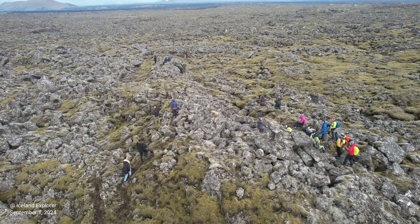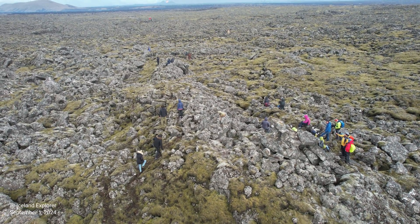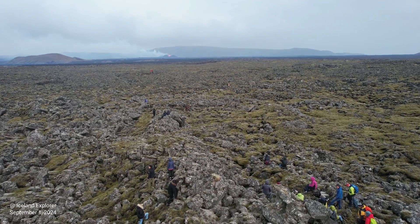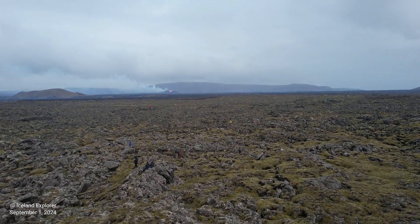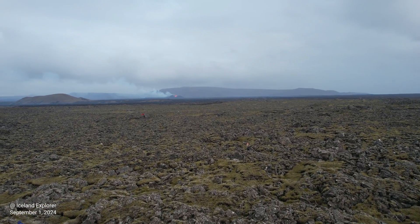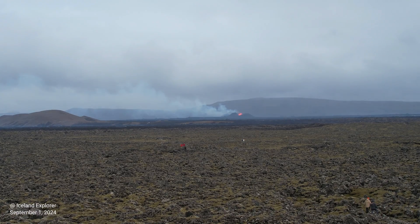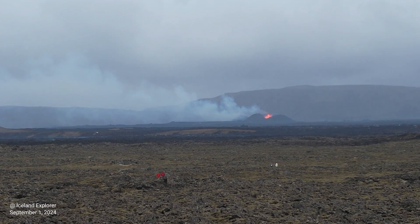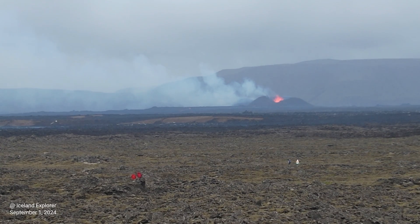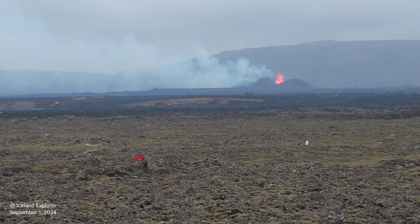There is a trail from the parking lot next to the Blue Lagoon road. Land subsidence is still being detected at Swartzengi but at a slower rate. This development is similar to the last eruption — the magma reservoir is believed to be emptying at a higher rate than it is filling up.